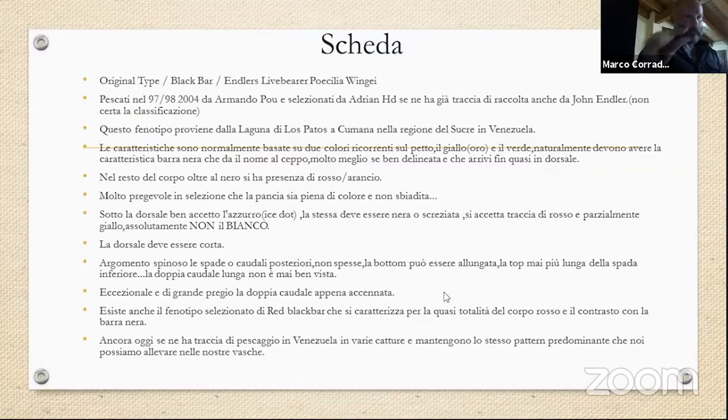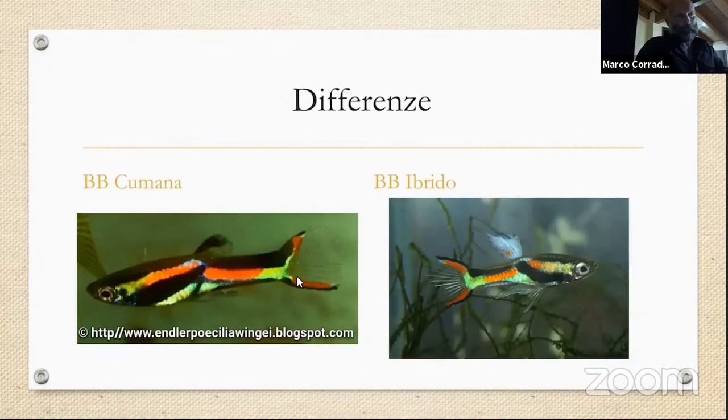L'argomento spinoso sono le spade caudali posteriori: non devono inspessirsi. La bottom può essere allungata, ma la top — cioè la spada superiore — deve essere sempre inferiore della bottom.